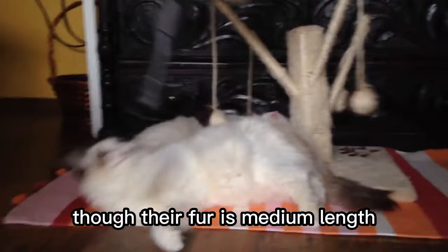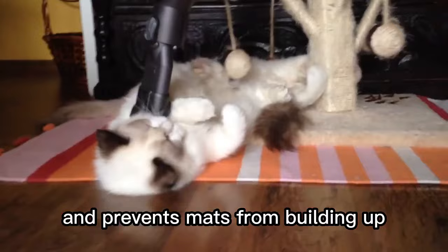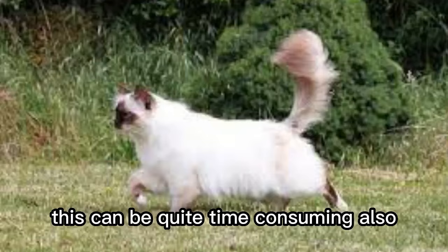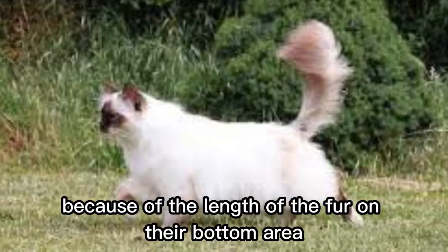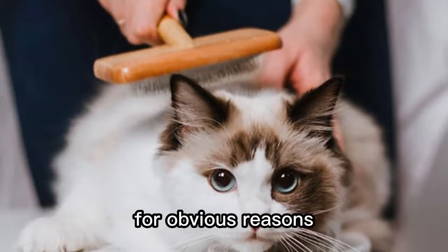Number 7. They need regular grooming. Though their fur is medium length and looks quite manageable, you should really groom a ragdoll twice a week at least. This reduces the amount of fur shed around your house and prevents mats from building up. You will have to pay particular attention to their bellies in areas where their legs join their undercarriage. This can be quite time-consuming. Also, because of the length of the fur on their bottom area, they may get clean-ons from time to time after using the litter box. You will have to keep an eye on this and clean up as necessary. Not very pleasant, but necessary for obvious reasons.